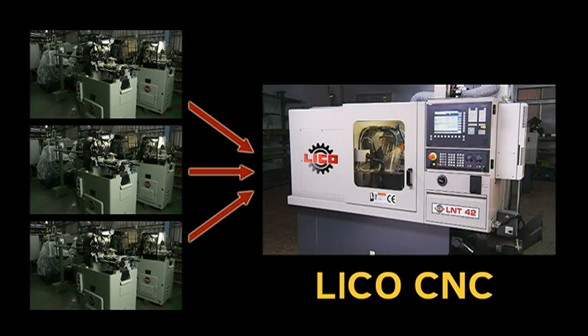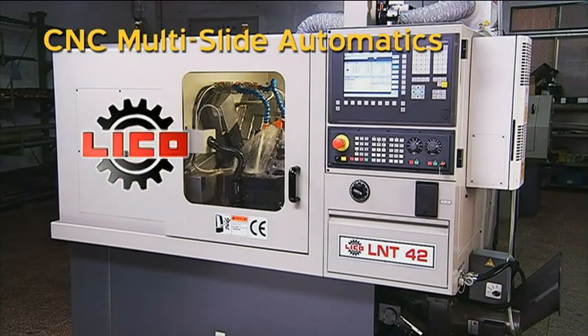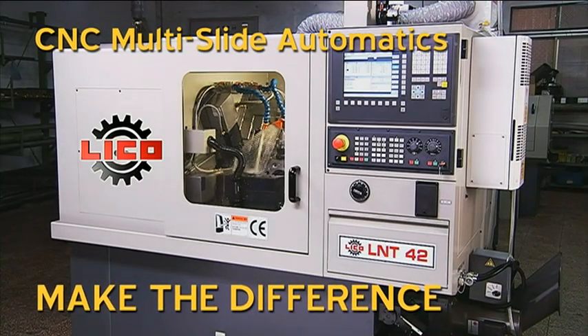One CNC lathe can replace two or even three cam lathes in your workshop — saving space, saving costs, and delivering increased quality and productivity.